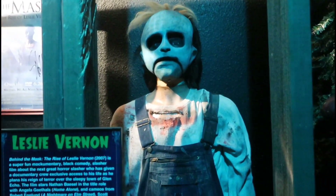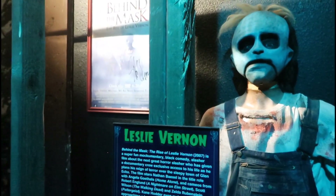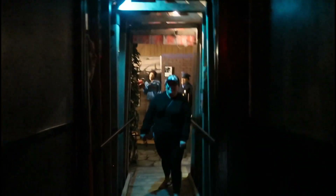Look at this — Leslie Vernon Behind the Mask. This is pretty creepy looking. I've never seen this movie, I'm about to check it out. Little creepy guy. And then you have The Strangers right here. Is Tammy home? We're the only ones in here besides these guys.